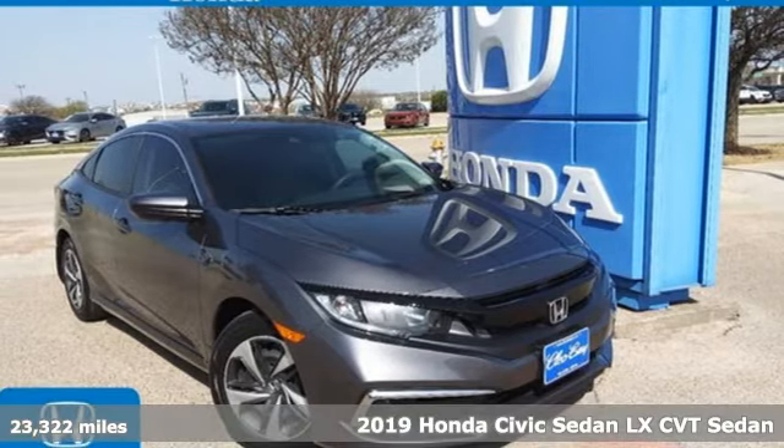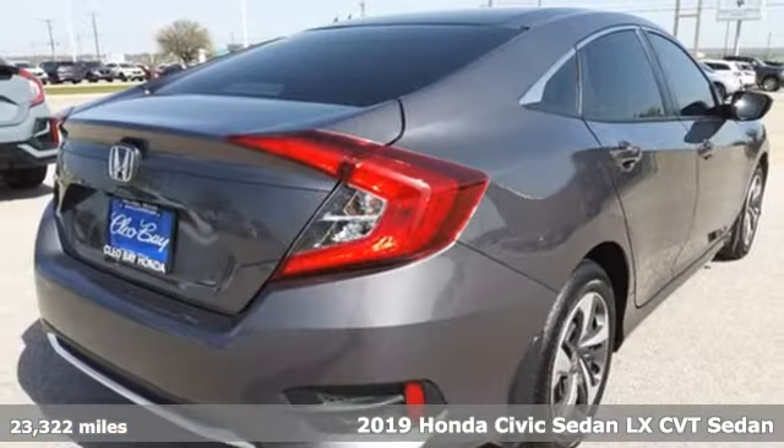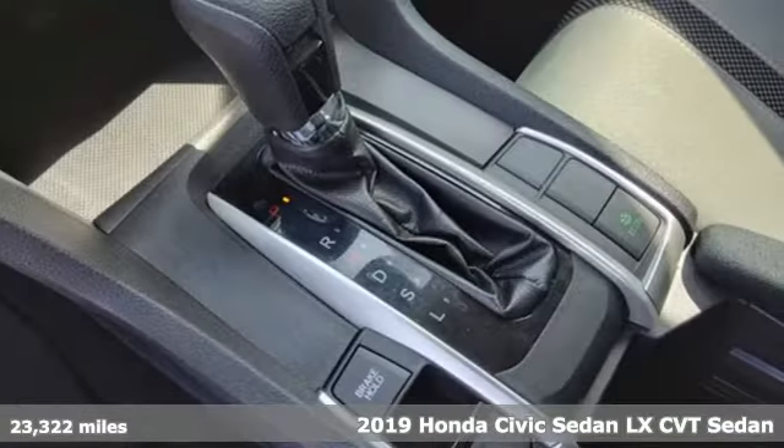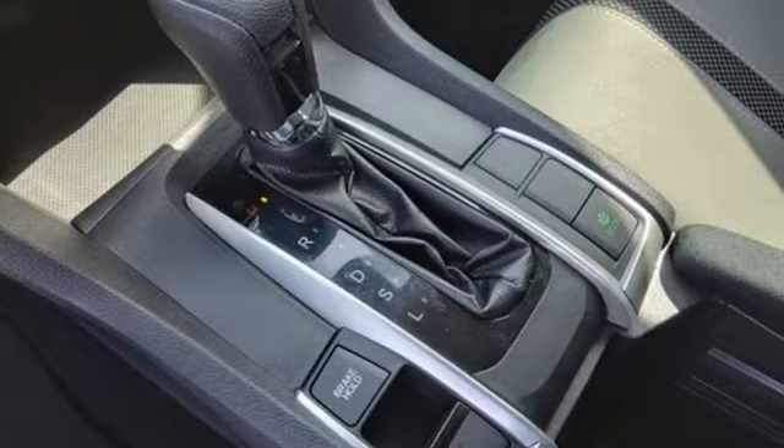Here's a certified 2019 Honda Civic Sedan. Get more mileage out of every drive with this Civic. It boasts an impressive list of features like these.